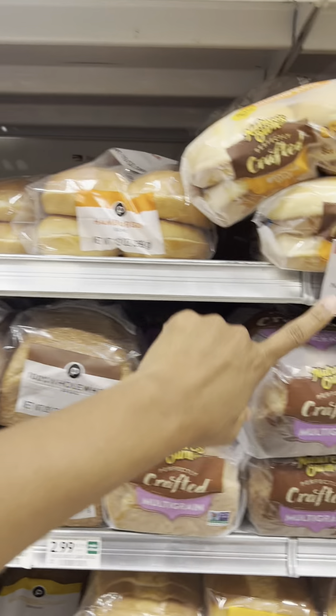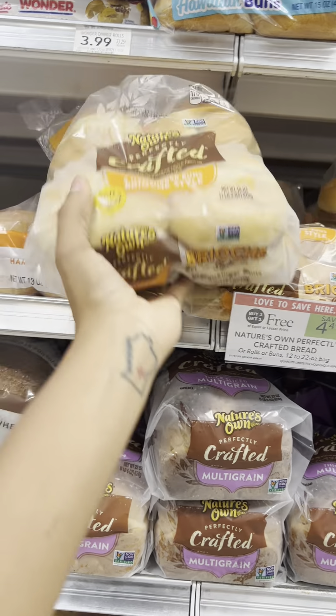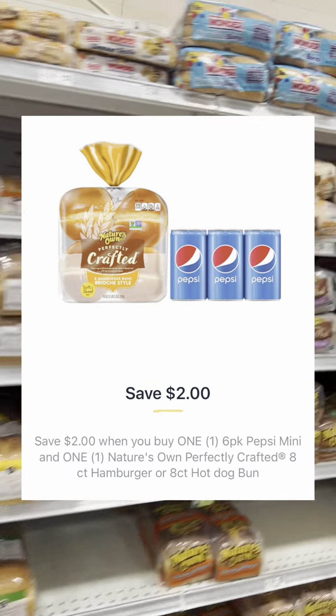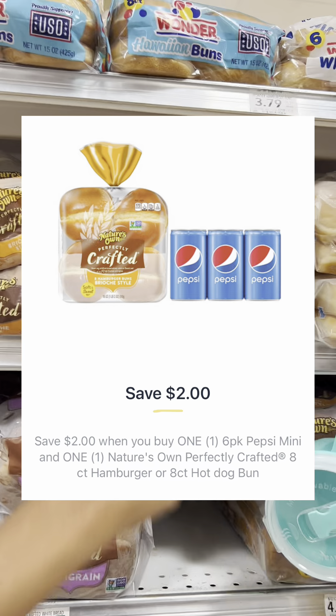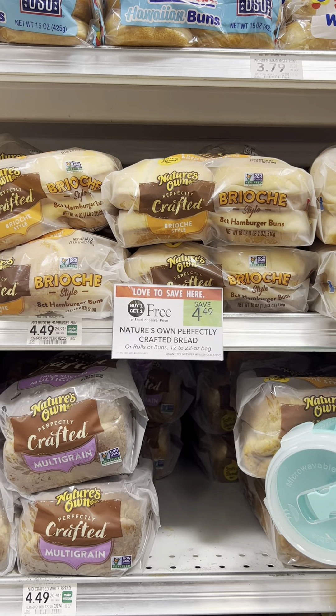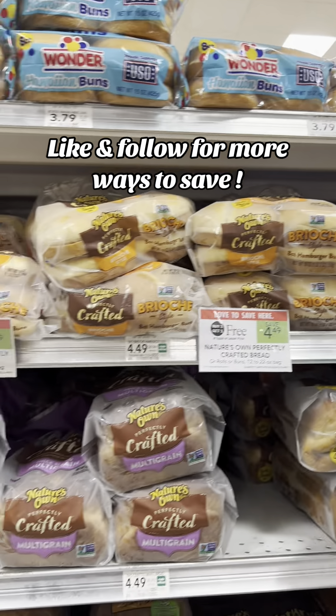Another option for bread could be the Nature's Own Perfectly Crafted buns or rolls — you know you pay for this item anyway, so you might want to grab it this week at Publix. Check for this $2 digital coupon you can use for this bread when you buy the Pepsi. So if you've made it this far, comment down below the word 'Pepsi,' and do me a favor and like, follow, and subscribe for more ways to save.